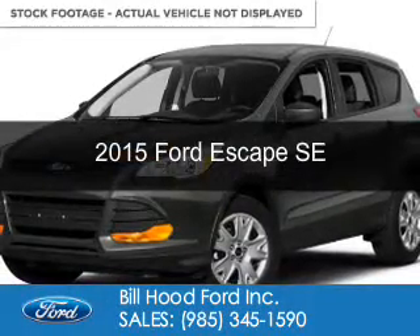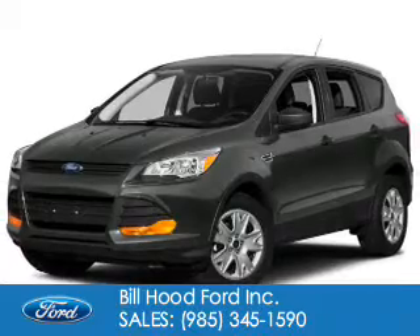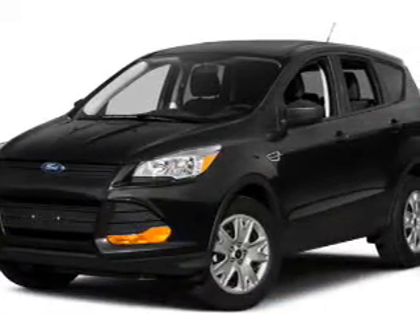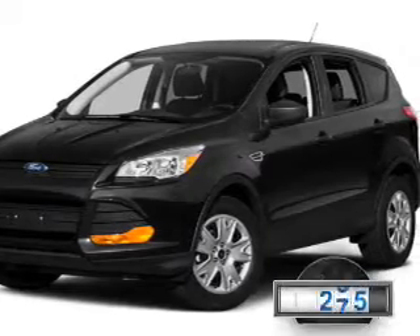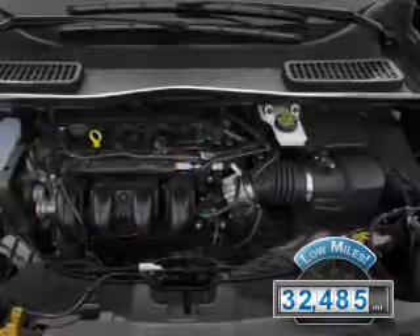This is a used 2015 Ford Escape. It's powered by front-wheel drive, a 1.6-liter, four-cylinder engine, and a six-speed automatic transmission. With fewer than 35,000 miles, this vehicle has a long road ahead.